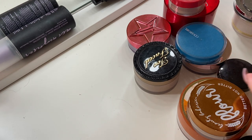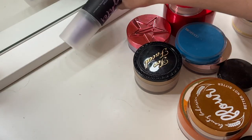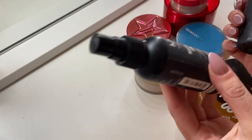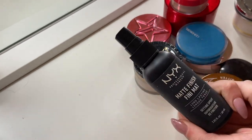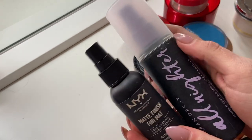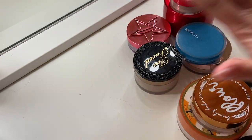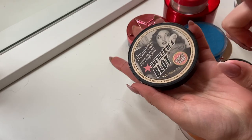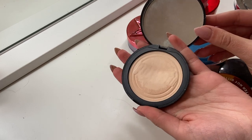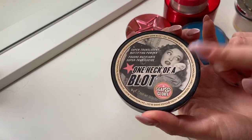The first powder is the One Heck of a Blot by Soap and Glory. Oh, I also spotted my original Urban Decay All Nighter — almost empty — and this NYX Matte Finish Spray, which I use to wet my brush for shimmers, also almost empty. These two are ones I'm trying to finish up this year in my unofficial project pan, so I'm keeping both. The One Heck of a Blot by Soap and Glory is very well loved — I don't even know if Soap and Glory is still a brand, I think they were British — but I'm going to keep this one.